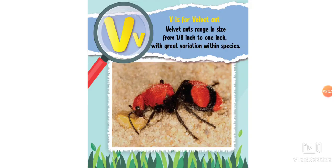V is for velvet ant. Velvet ants range in size from one-eighth inch to an inch, with great variation within species. That means they can be really tiny to kind of big.